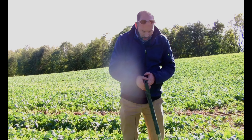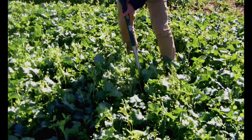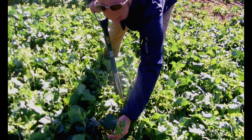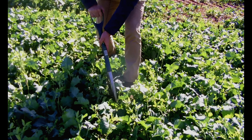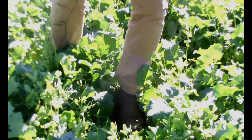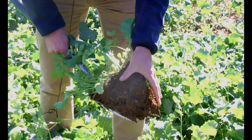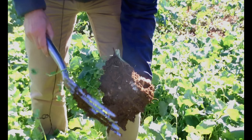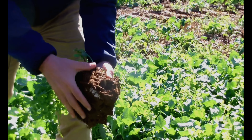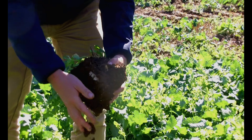We also put in 10 kilos of vetches, which are growing really well, and two kilos of burseem clover. If we dig something like this up we can have a look at the soil structure — loads of roots all going down through here, and these companion crops are all helping those roots.